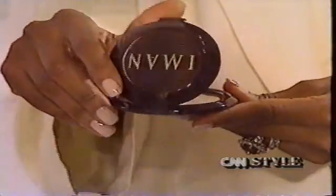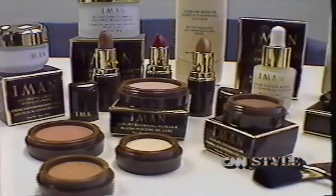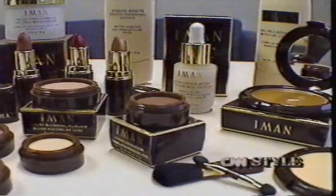Five years ago, when she retired from modeling, she had a vision. She wanted to create a line of makeup to meet the needs of all women of color. Now that vision is a reality. As we hurtle towards the next millennium, the minorities of today will be the majority.